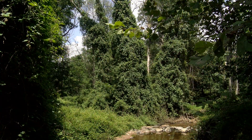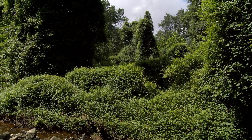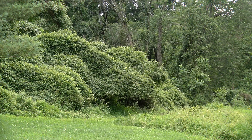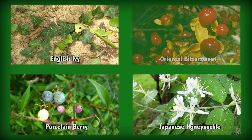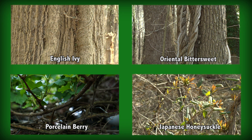Invasive species have become an increasing threat within the past few decades. Woody vines are a problem because they shade out and constrict trees, add extra weight to branches, and compete for light and space. Specifically, the invasion of woody vines such as English ivy, Japanese honeysuckle, porcelain berry, and oriental bittersweet. It is important to manage invasive species so they do not consume the forest.